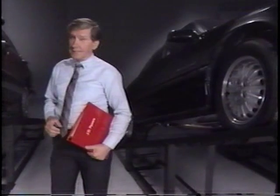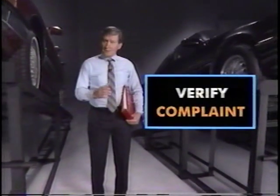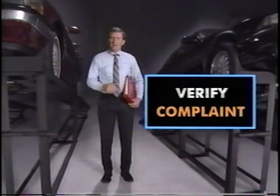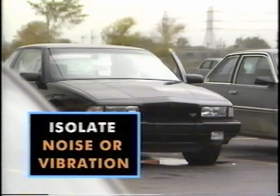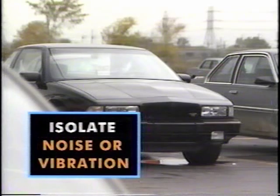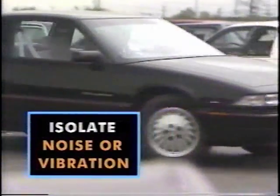Noise and vibration complaints are difficult to diagnose, but diagnosis can be made easier by using a systematic approach. Begin by verifying the complaint. In some cases you may have to test drive the vehicle with the customer in order to verify the type of complaint. The next step is to isolate the noise or vibration. During the test drive, determine what area of the vehicle the noise or vibration is coming from and under what kinds of road conditions it appears.